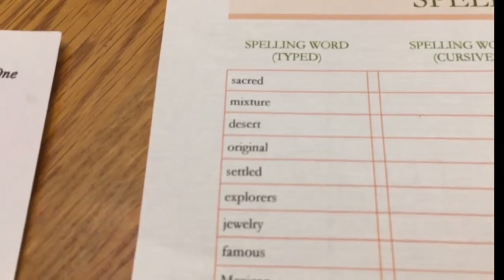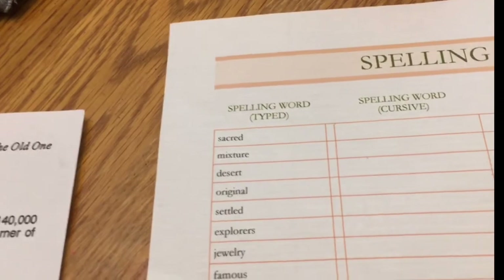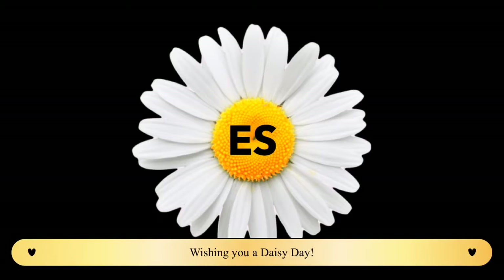For those who stay after, let's do our outro, and then for those who want to stay for practice, you can stay for practice. One, two, three — wishing you a daisy day. Like and subscribe for more Explained Simply videos.